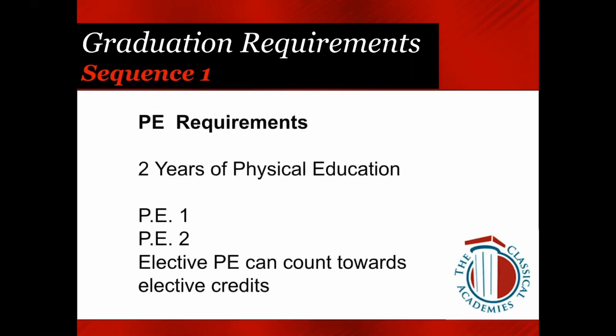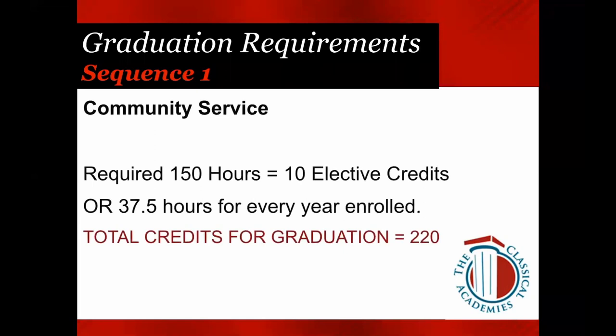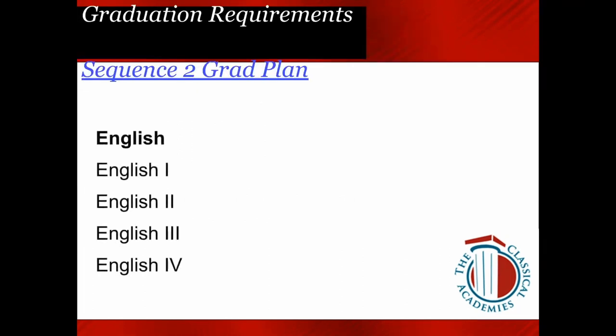Two years of PE are required on both plans. If you're missing a PE, you can choose elective PE this year and it counts toward that requirement. For Community Service, 150 hours is required on both plans. If you haven't already, please go ahead and log in your completed community service hours on Schoology. Sequence Two is our minimum graduation plan — many students on this plan are looking to go directly into the workforce, trade school, or community college. This plan meets all graduation requirements.